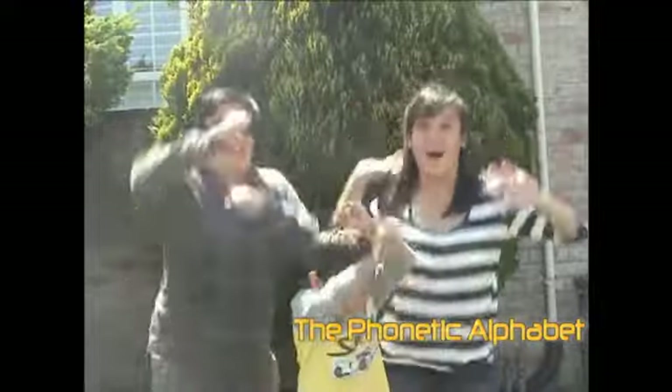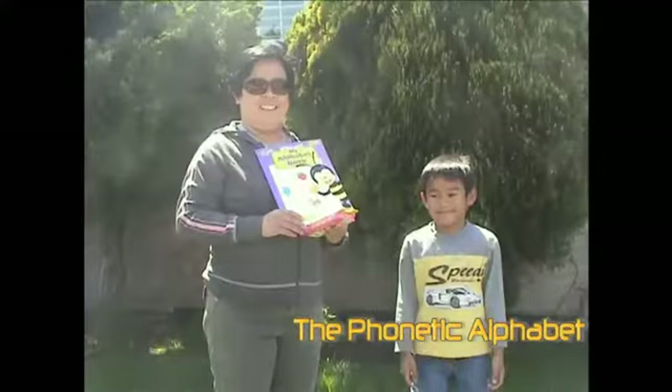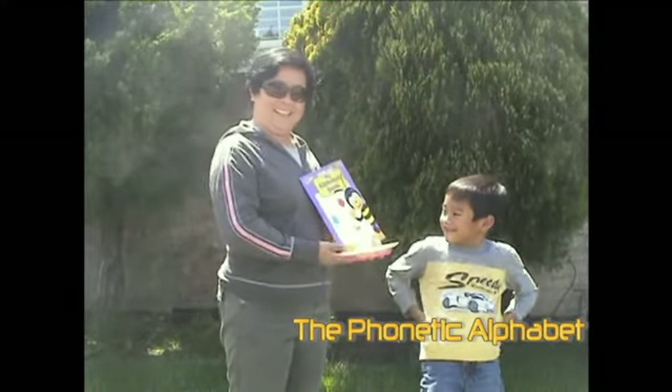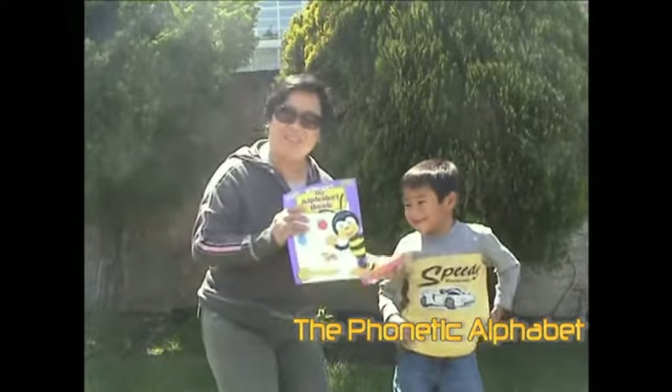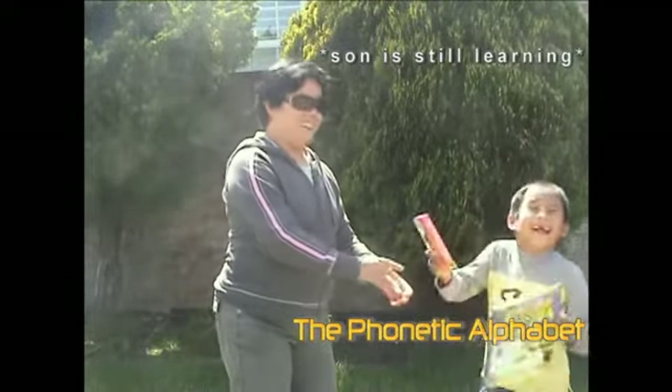I bought this product for my family. It's the best investment ever. Happy Album FM. Yay!